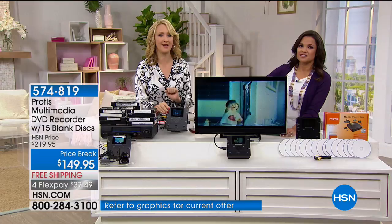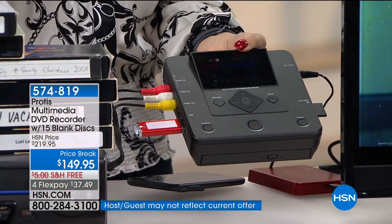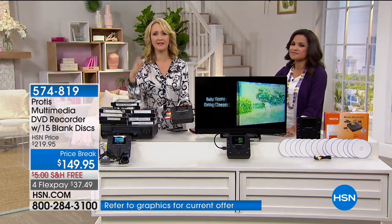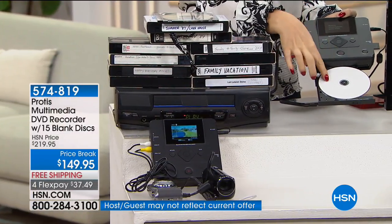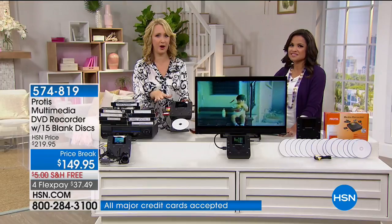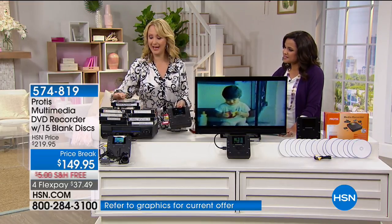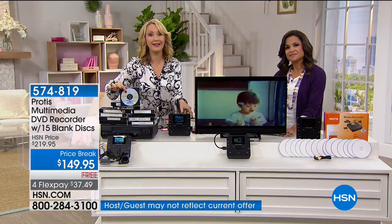We're providing 15 DVDs in this exclusive bundle. This is the most versatile digitizer we've ever offered at HSN — you can digitize onto any format. It upconverts your precious memories to 1080p high definition, making everything look better. The disc is burning right now and will pop right out when finished. You can keep recording clip after clip until the disc is filled. I was able to digitize all of my tapes and all of my content fit onto one disc. Now you don't have all that space taken up in your home, and you can finally throw away these tapes.